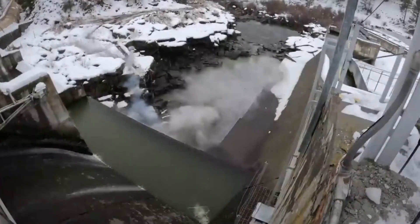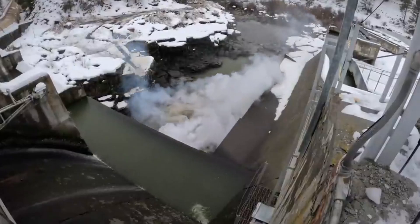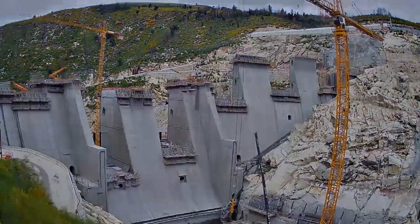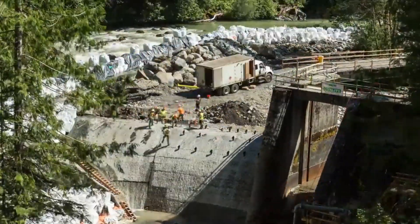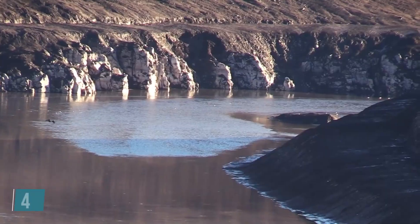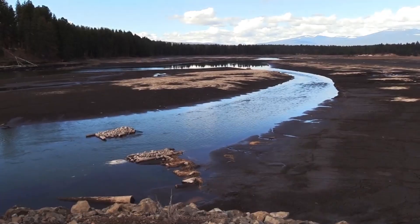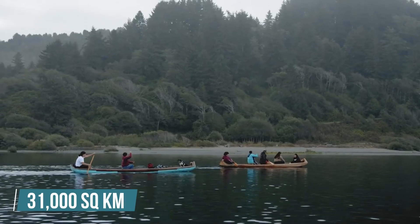The upcoming removal of the four dams on the Klamath River will be the largest river restoration project ever undertaken. While constructing a dam is a complex feat, dismantling one is an even more challenging endeavor. The Klamath River, known for its stunning scenery and diverse wildlife, flows over 400 kilometers through parts of Oregon and California, draining a basin that covers 31,000 square kilometers.